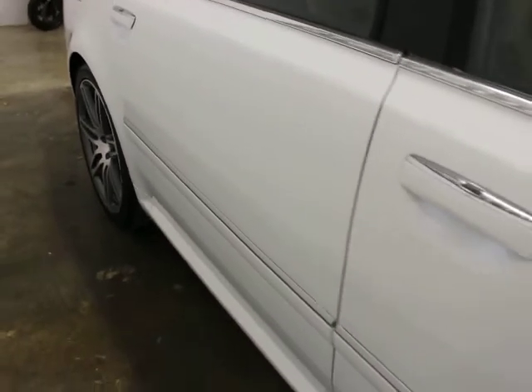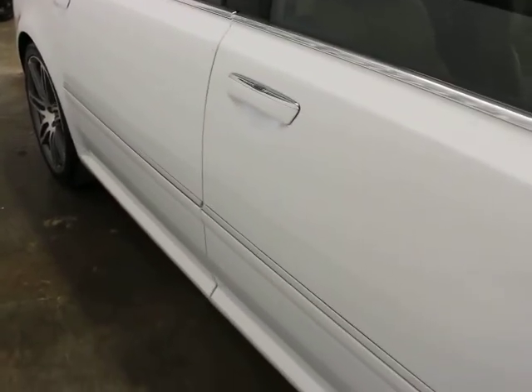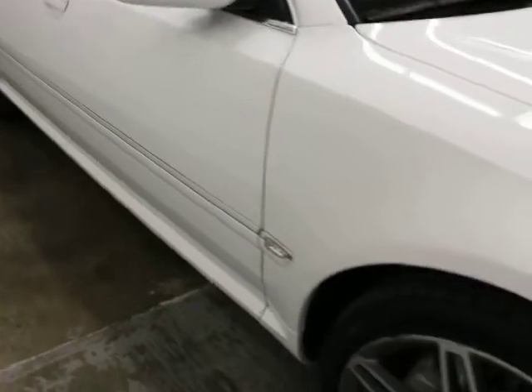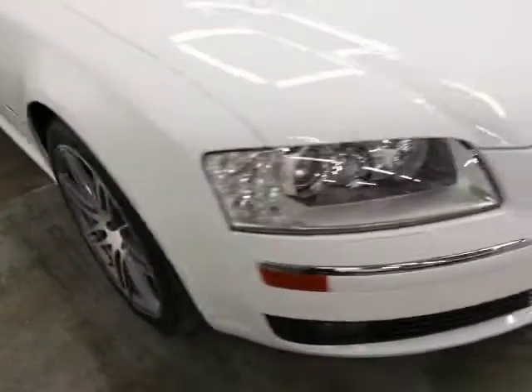We put a really nice article on Facebook about this version of the A8. They did some modifications, kind of facelift stuff in '07. I'm a big fan of it. This is the L — the long wheelbase — meaning the rear seats have a lot of room in them.